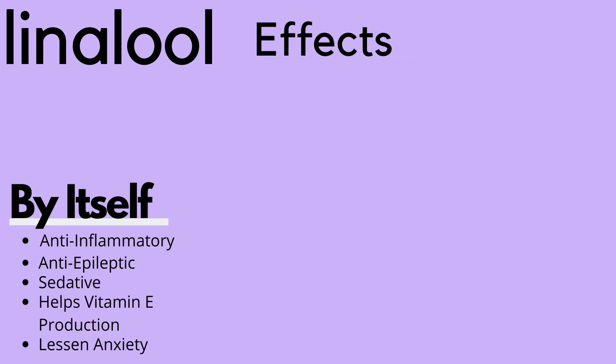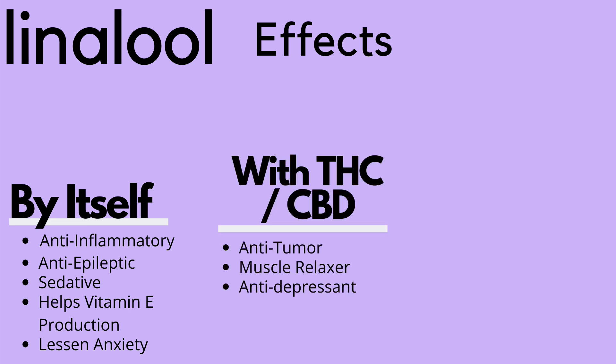By itself, linalool is an anti-inflammatory and anti-epileptic, a sedative, and helps with vitamin E production, and lessens anxiety. With THC or CBD added, you also get increased benefits like anti-tumor, stronger muscle relaxer, and antidepressant.